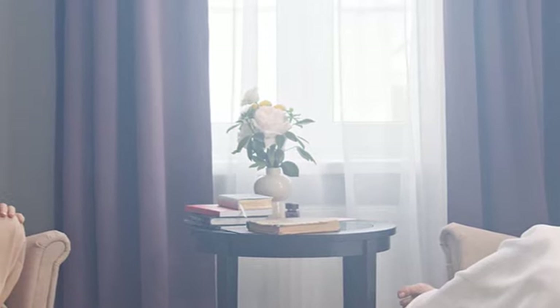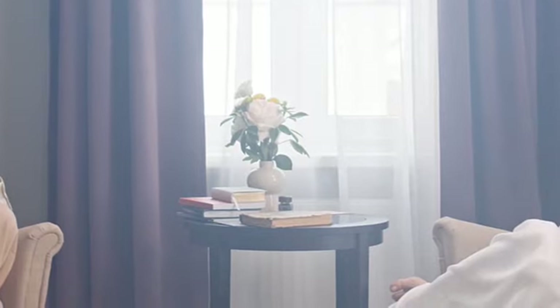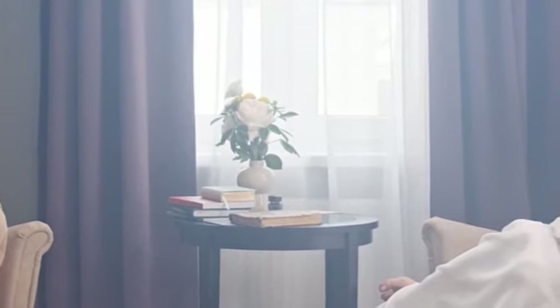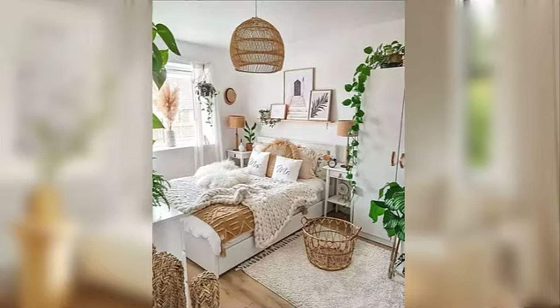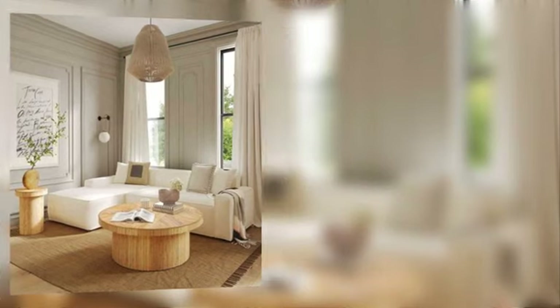Hello guys, welcome to my Deco Dream channel. Empower Comfort: how to create a cozy and inviting living room for modern women. For the empowered woman who shares comfort and warmth in her living space, creating a cozy and inviting living room is an empowering and joyful endeavor. This blog post is dedicated to empowering women with practical tips.